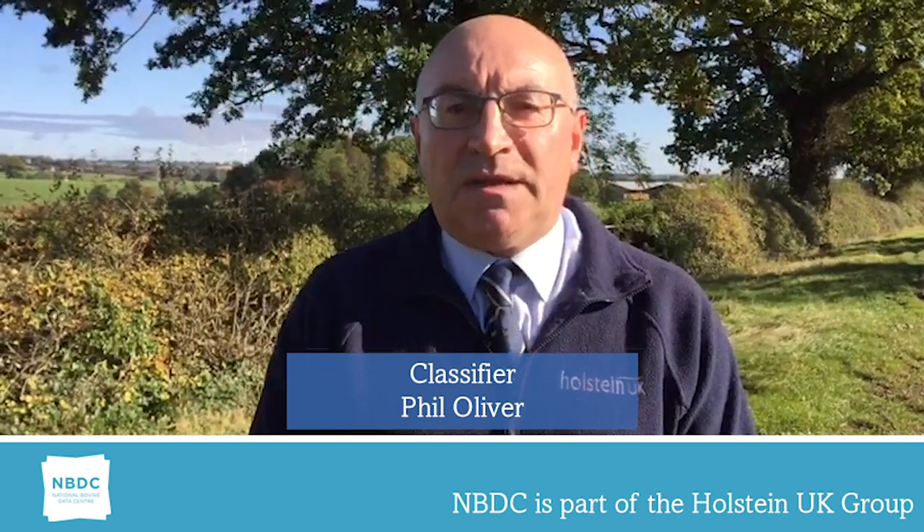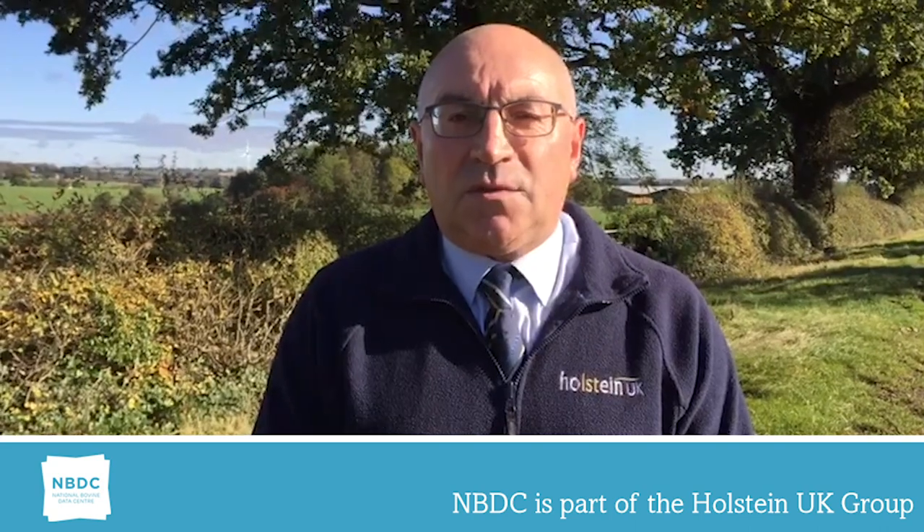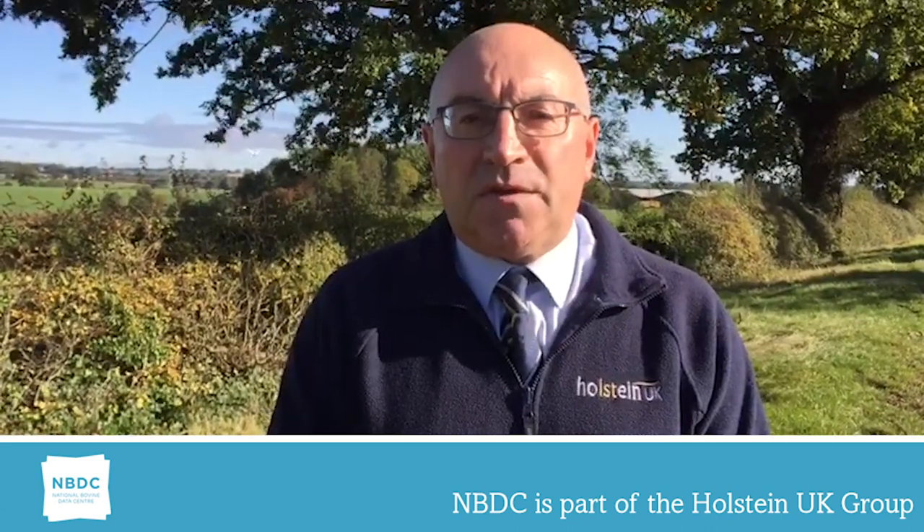Hello everyone, Phil Oliver here, a classifier for NBDC. I started working for the Society in 2011, following a period of over 33 years in practical dairy farming, mainly with the Moffat family's Hyundai Herd in Northumberland.